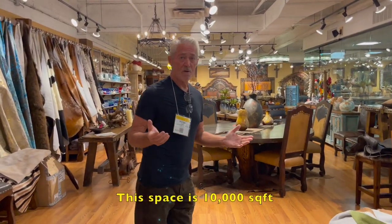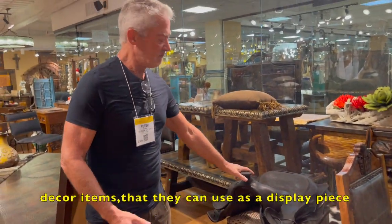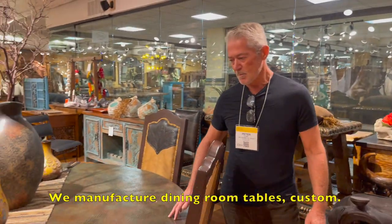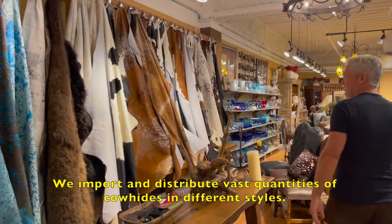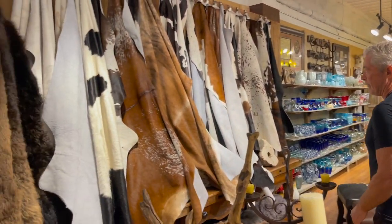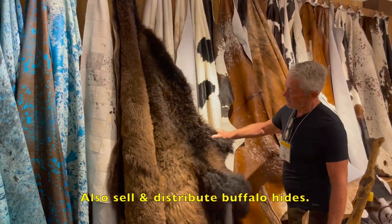The space is 10,000 square feet of quality. There are some antiques in here for those Western-minded people looking for decor items they can use as a display piece. We manufacture custom dining room tables. We import and distribute vast quantities of cowhides in different styles: brindle, black and white, colour, acid wash. We also sell and distribute buffalo hides.